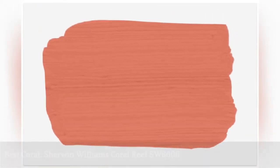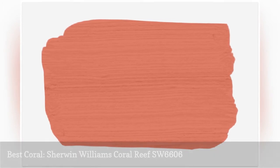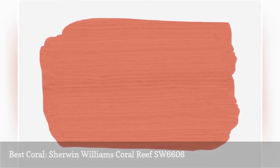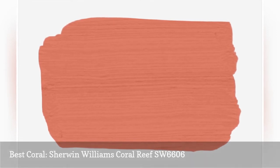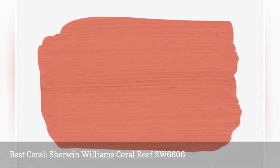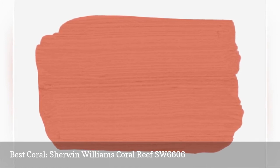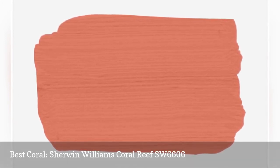Ever since Pantone announced Living Coral as 2019's color of the year, we've been all about this vibrant, lively color. Sherwin-Williams Coral Reef is a stunning, flamboyant, and loud coral that packs a punch in any space. Let it liven up a powder room or entryway without a lot of accents needed.